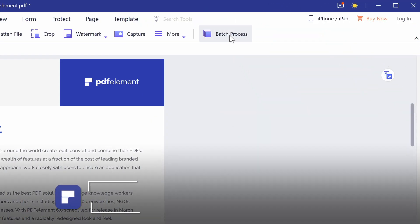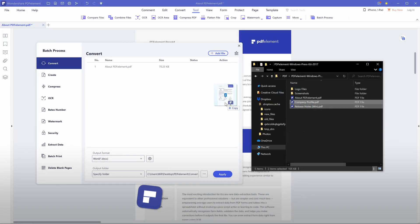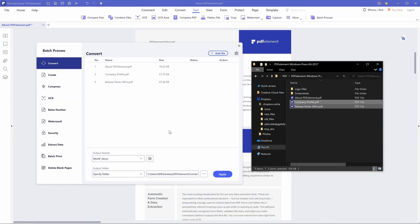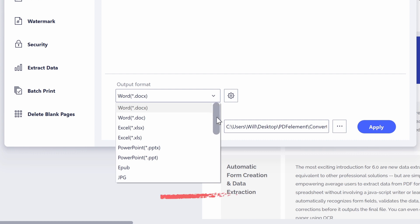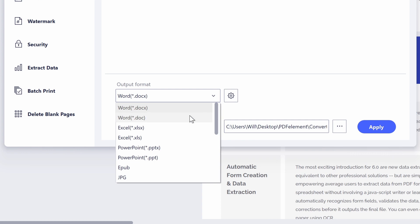2. Convert PDF to multiple formats with a high-quality batch conversion. Using the batch process, you can convert PDFs into secure file formats like Microsoft Office, Image, Text, and multiple formats with minimum effort.